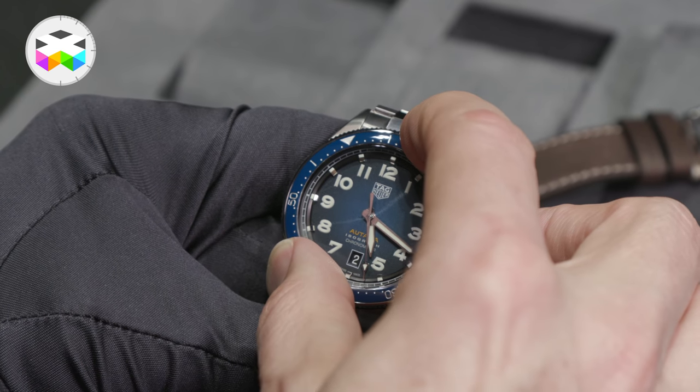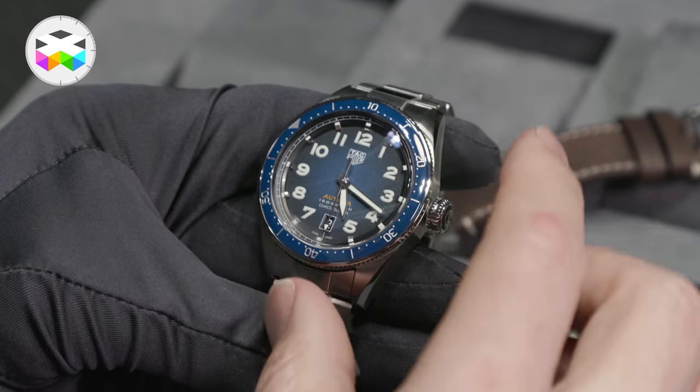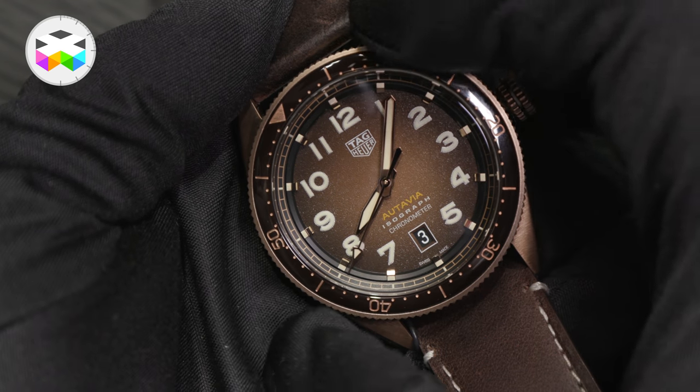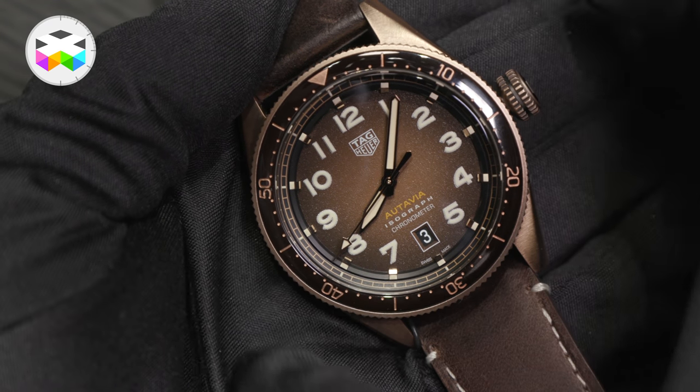What's new about the watch is the technology we use in it. For example, the turning bezel designed by Jack Heuer is now made out of ceramic, so it's scratch-proof. It will keep the watch looking good for years to come.